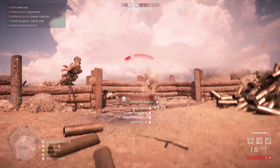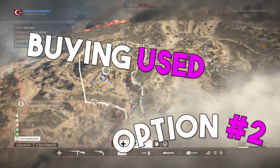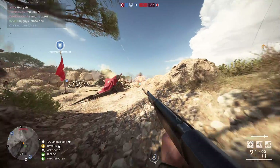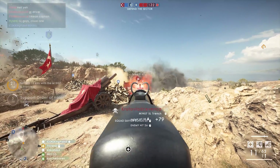The second way is buying used. Used components cost less, and therefore you can buy higher performing components for the same amount of money. If you want to build a PC that will perform its best at a certain strict budget, this is usually the best option.